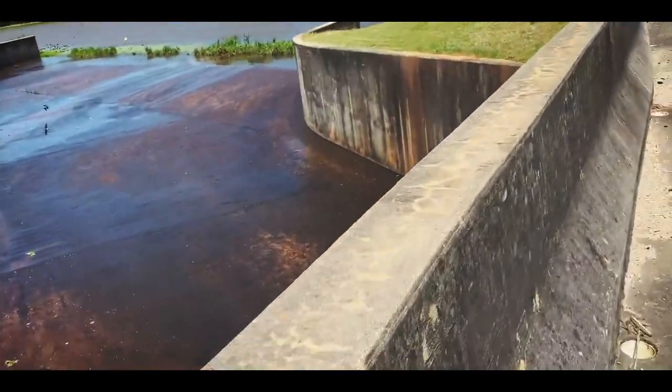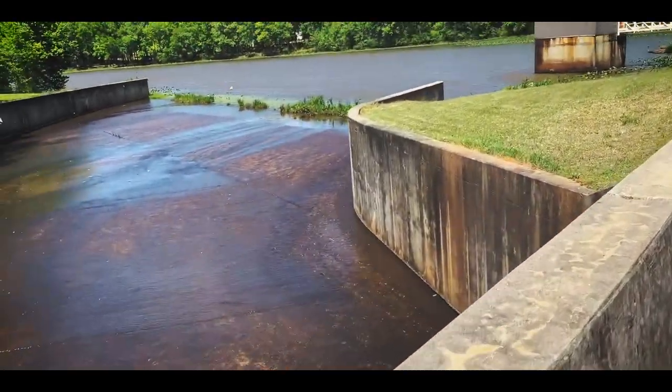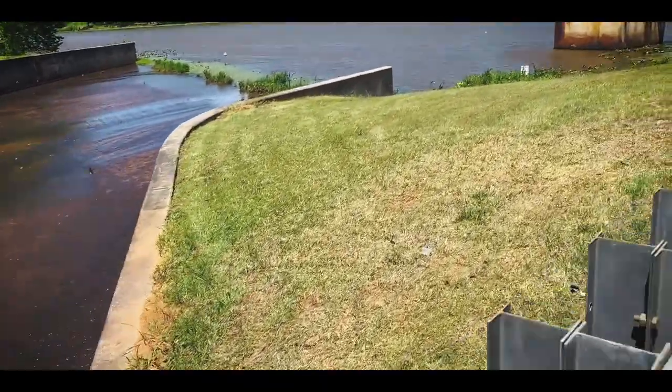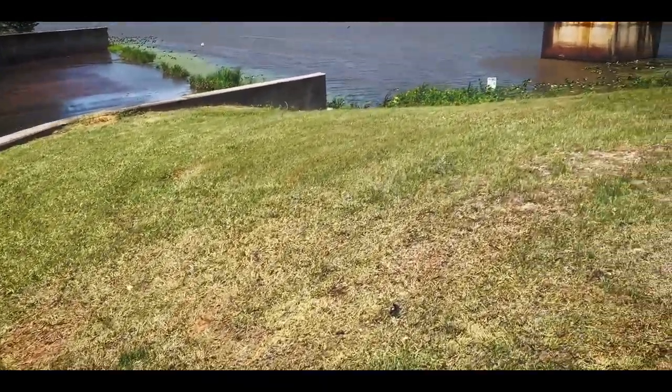Alright, so I came down south to try and find some rocks, and I see a snapping turtle making his way over the edge of this dam back to the water.